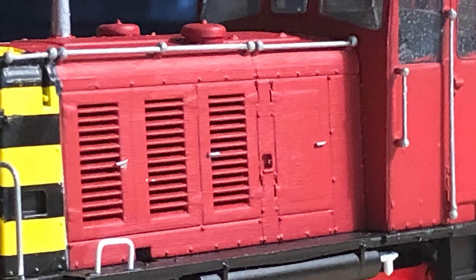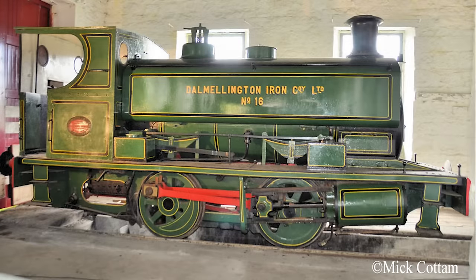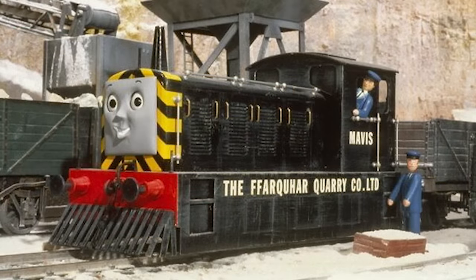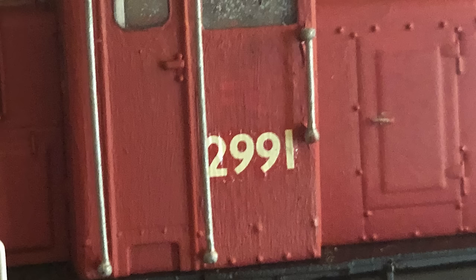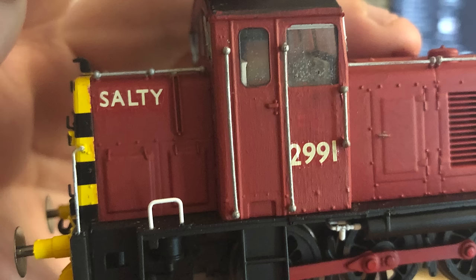And once that dried, I picked out his details, like the handrails, in silver. And that's basically it for the painting part. Next big step was the lettering. Most industrials have a lot of lettering on them, and I think that's what makes them look so industrial. I wanted to keep his number on the cab sides, just like the real engine, and I wanted his name on him somewhere. So I put that on the rear, to make it look like an afterthought the dock workers put on him when they nicknamed him after the fact.